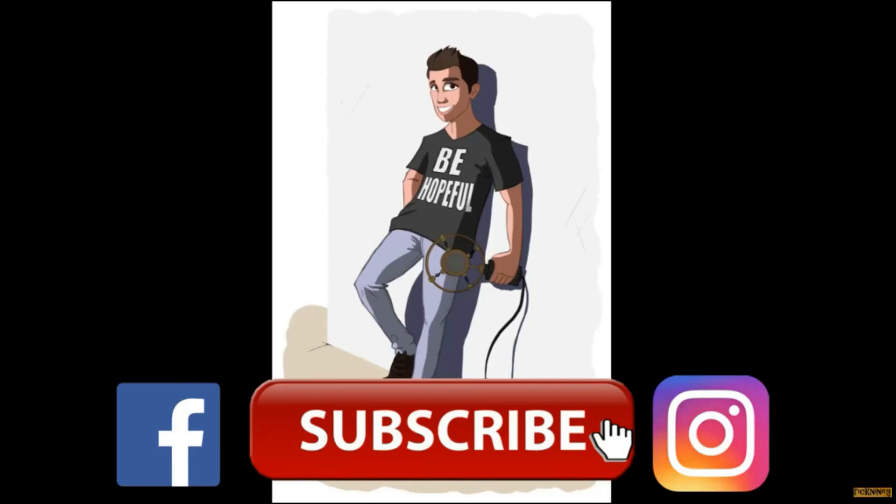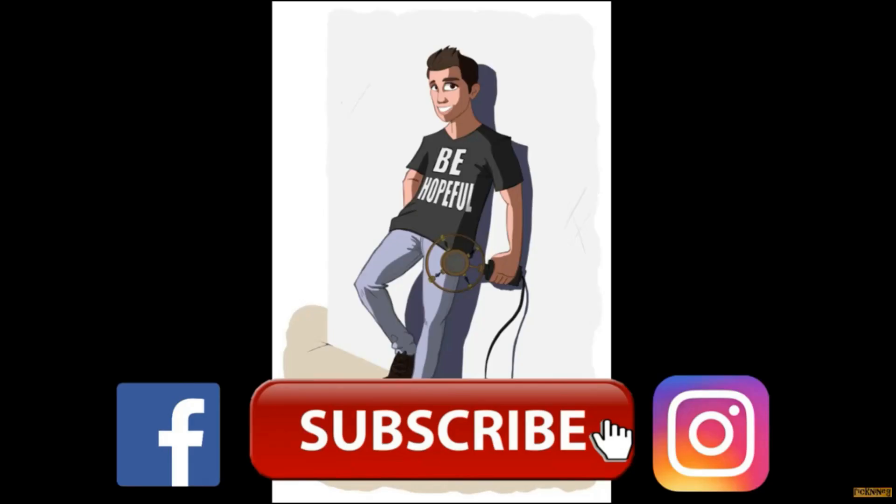Thank you so much to all the supporters I have on Patreon, especially my Diamond Tier Patrons: Vito L, Tommy G, Ricky, David D, Citizen Kane, Sally N, and Grace U. If you want to find more exclusive content, visit my Patreon page — links in the description.